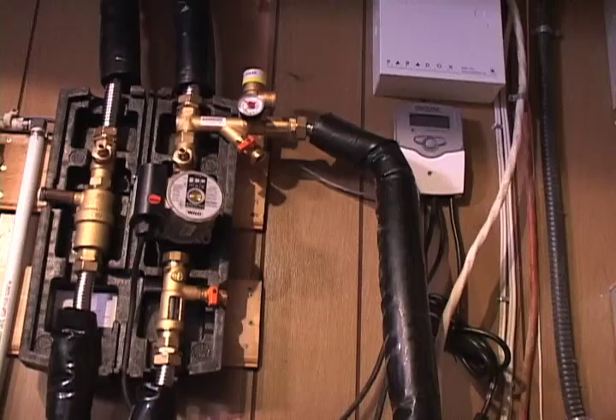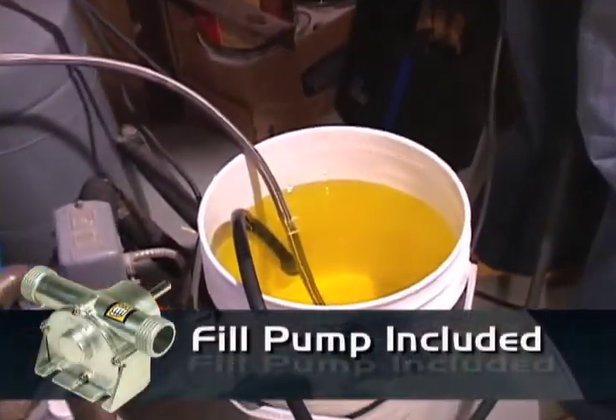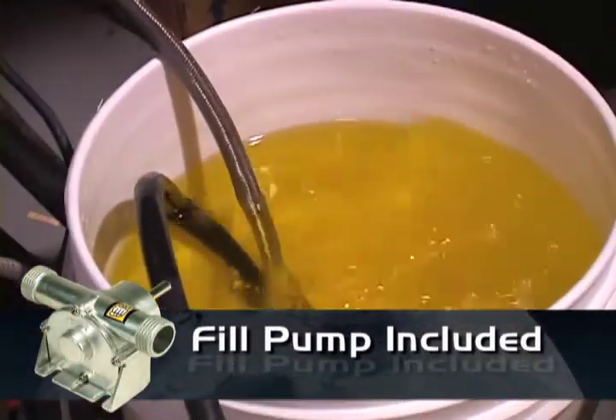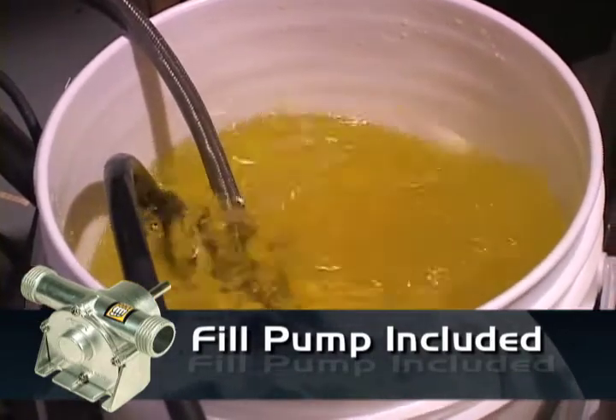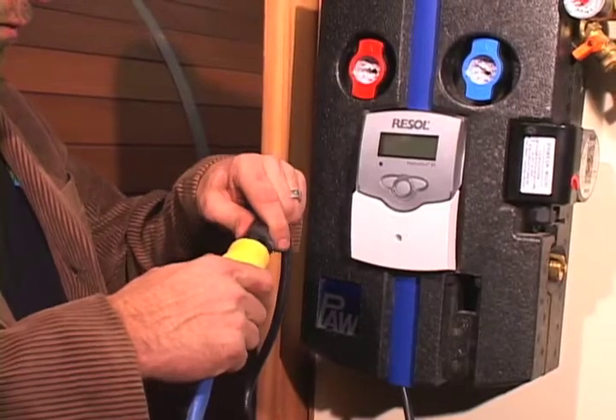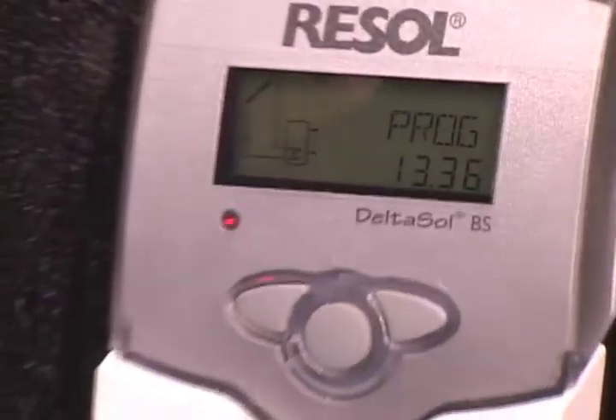Once you have connected each of the components with the easy flex piping, you will then fill the system with our specially designed solar heating fluid, which will not freeze even in minus 30 conditions. After your system is filled, simply plug your working system into any 110 volt outlet and that's it.